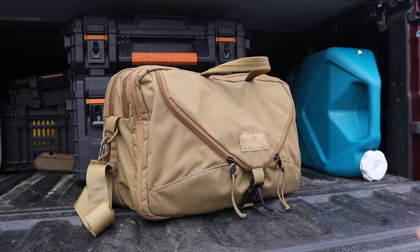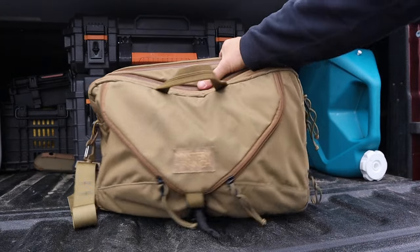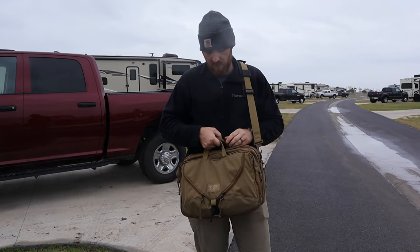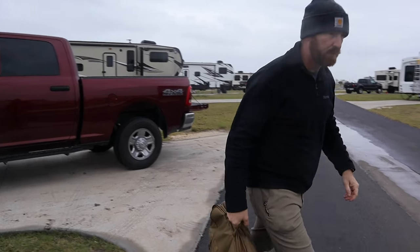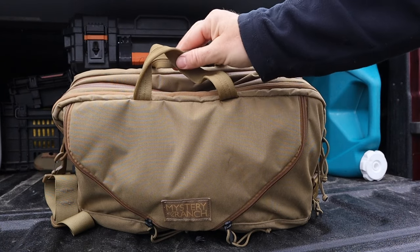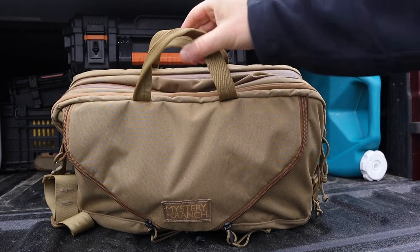Not only does it have three compartments, but it has three ways to carry it. The first is a double grab handle — reinforced, really nice and easy to grab. You could easily carry it with one hand or double grab it. It's nice that you can access all three compartments this way. It doesn't come with a snap to close the handles together, which some people may find annoying.